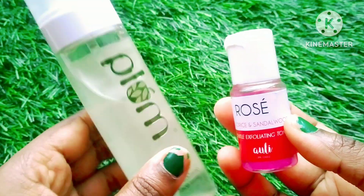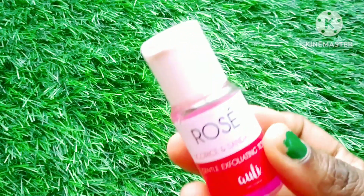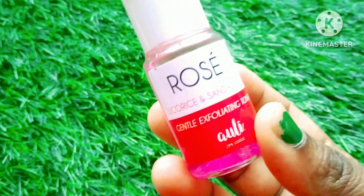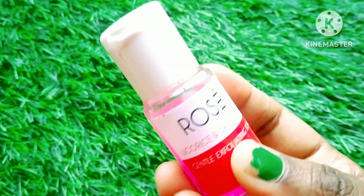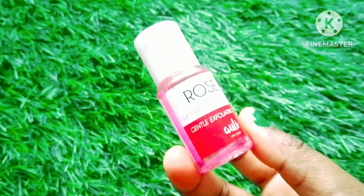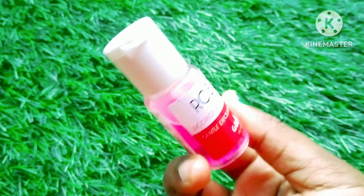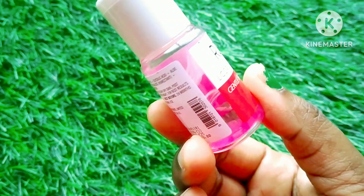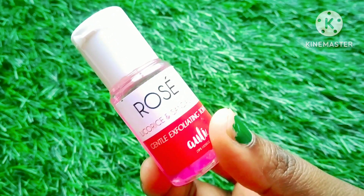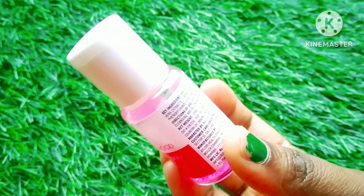It's a mild exfoliator and I have used it 5-6 times. I haven't seen much of a difference — my skin is oily with a combination of open pores, and it does not minimize the pores, so I have not noticed any significant difference.